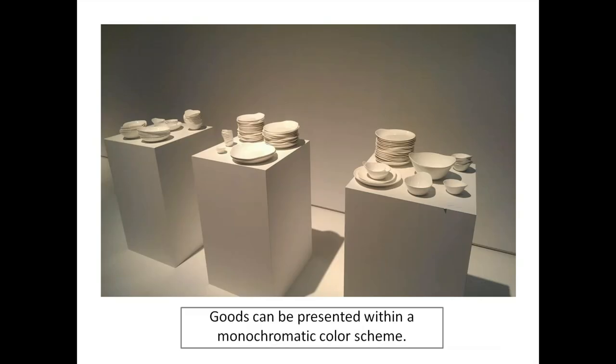Goods can be presented within a monochromatic color scheme. This is like a centerfold of a magazine — breathing space. This is actually a trade show display, not a gallery exhibit. I wanted to show this because if you think you've got plain merchandise, it's almost worth it to lean into that and make a really great strong presentation.